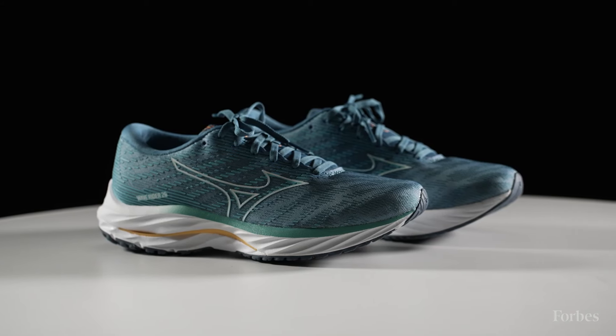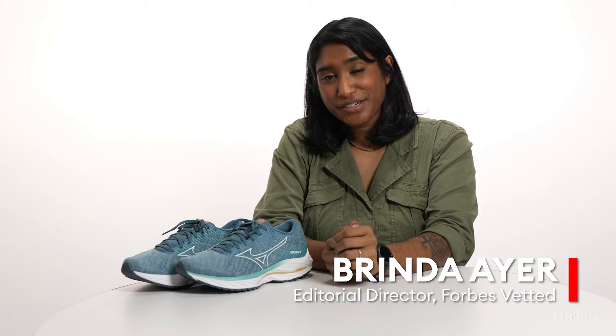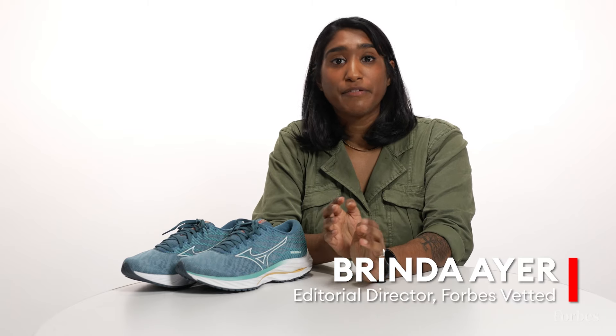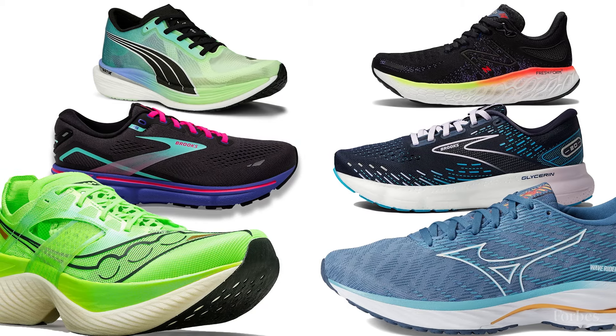What are the best women's running shoes on the market? Hey, I'm Brenda, the Editorial Director of Forbes Vetted, here to talk about the Forbes Vetted Awards — our inaugural list naming the very best products of 2024. Our editors have researched and extensively tested hundreds of products across many categories, including spending time with 10 pairs of women's running shoes over many months and many miles.